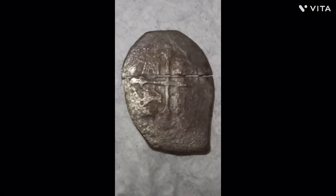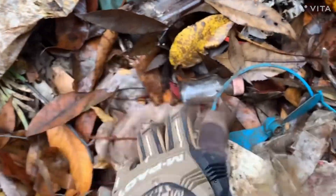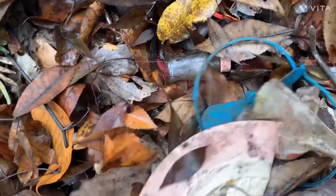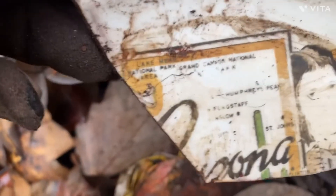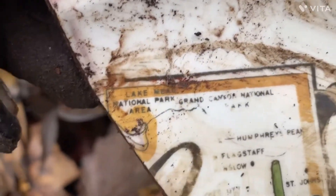We can't go — they're so tall. Y'all check this little chart out. I think it could say Arizona. I'm not sure. It says National Park Area and Canada National Park.